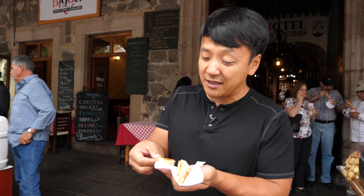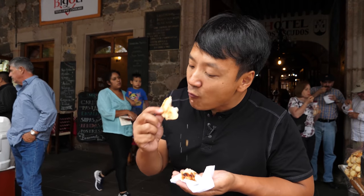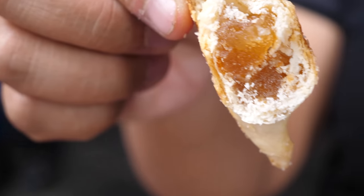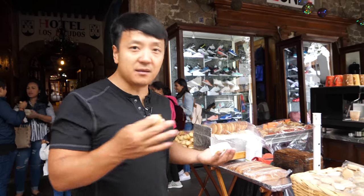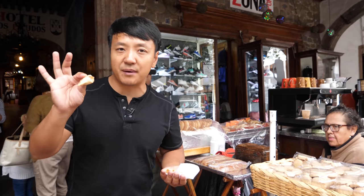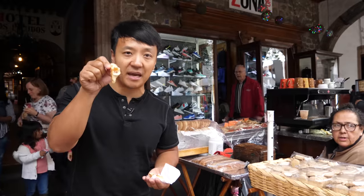That is really creamy — you get that nice crust and a creamy center. The guava empanada — this is the best. What I love about this ice cream shop and their pastries is it all stays in the family. They keep up the quality, they don't try to mass produce it. It is that good for a reason, and this is amazing.